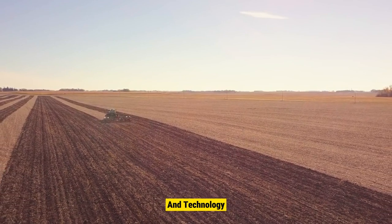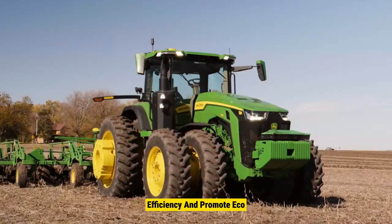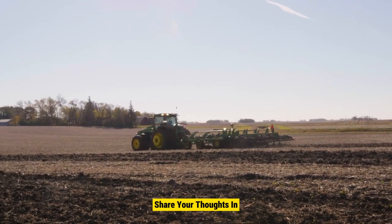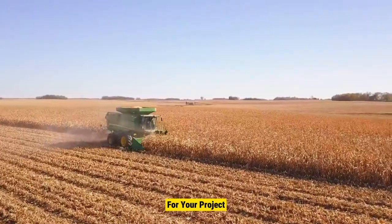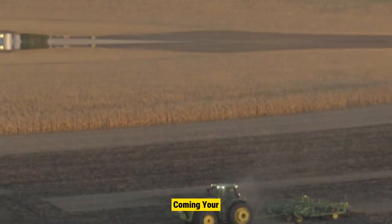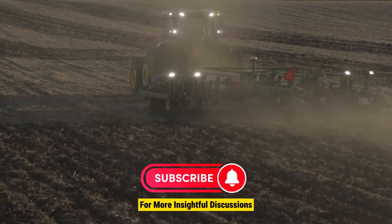Farming has become more scientific with modern tools and technology. These advancements aim to boost productivity, efficiency, and promote eco-friendly practices. Can you think of other ways technology can improve farming? Share your thoughts in the comments below. We hope this video helps you choose the best tools for your project. Be sure to watch out for more videos on the channel — there's always something new coming your way. Don't forget to subscribe for more insightful discussions.